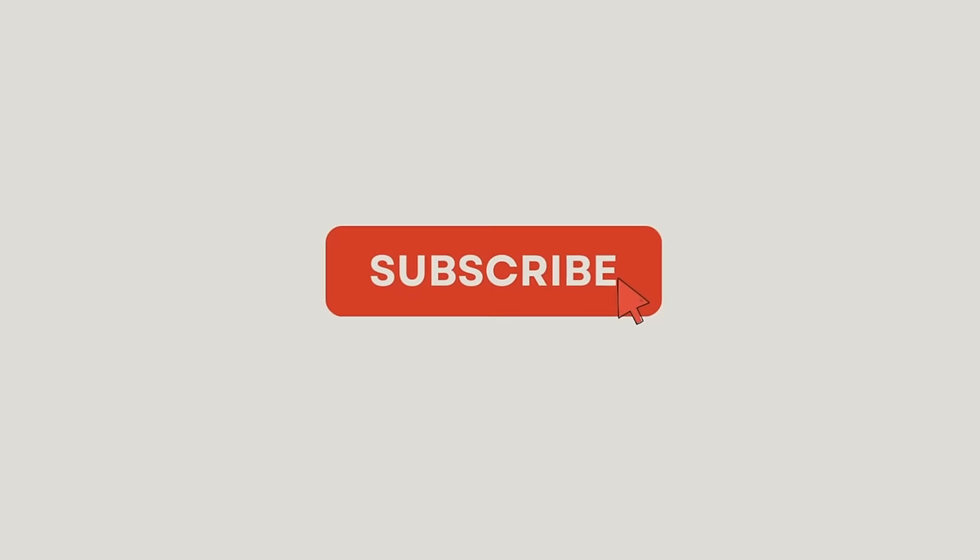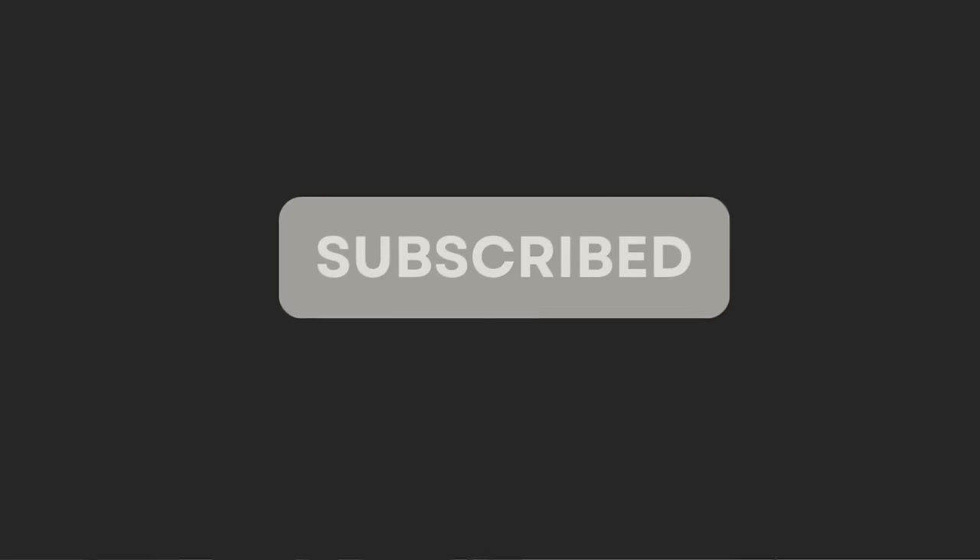Hi guys, thanks for watching. If you're new to our channel or you haven't subscribed yet, we're encouraging you to subscribe because we really wouldn't want you to miss out on all the exciting stuff we have coming up. And that'll also help us get the videos out to more folk as well, so go ahead and do it right now.